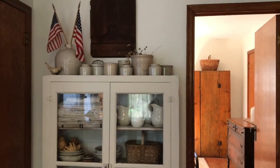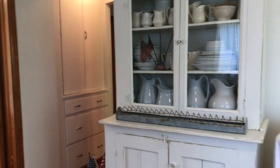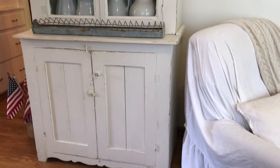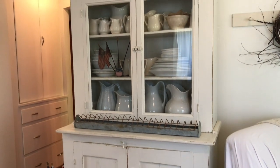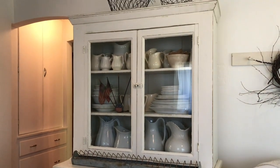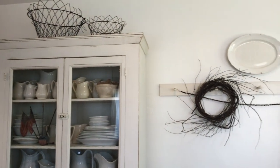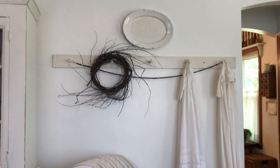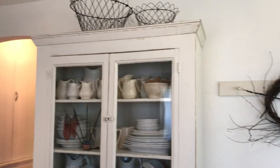Another favorite cupboard out here — and as you can see it's pretty small — is this beautiful step back. I bought that second hand as well, and it holds my ironstone collection. I definitely like to thrift for many of the pieces that you'll see in my home.